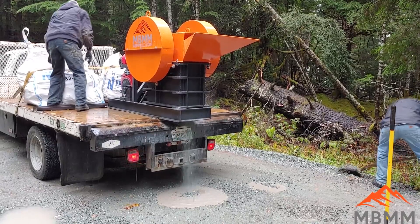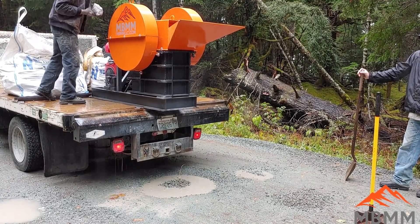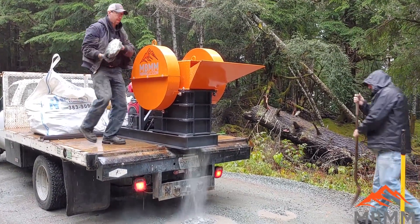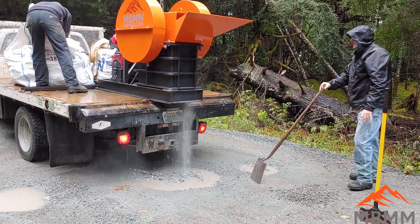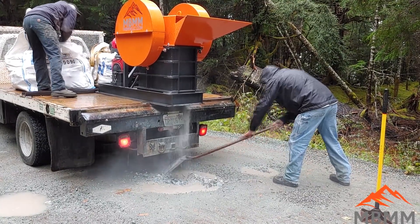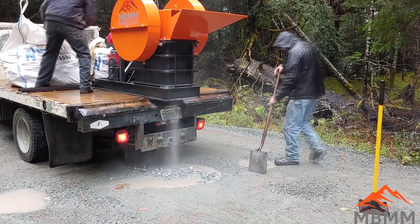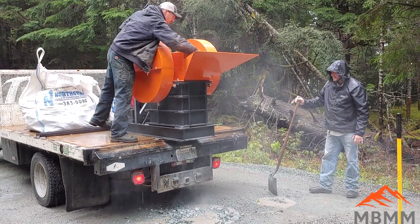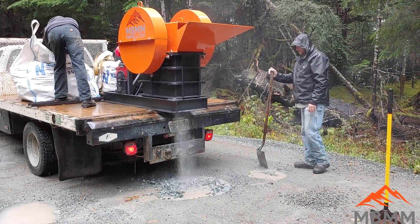I'm sure some of you guys are thinking why are you crushing rock? Why don't you just go buy crushed gravel and fill your potholes? A lot of our customers have a huge abundance of rock either on their property, or they have old broken concrete they want to get rid of, or they have ranches or limestone quarries on their property and they'd rather crush rock in place rather than having to buy it or haul it in. There are some parts of the country where crushed gravel is really expensive, so this is an alternative for people who have stone available to crush on their property.